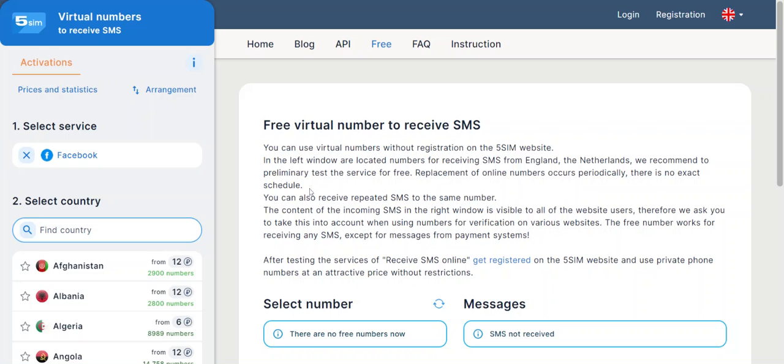So you don't have to use your own number — just get a phone number from these guys and you'll be sorted when it comes to receiving SMS codes. Thank you, bye for now. Make sure you've subscribed.